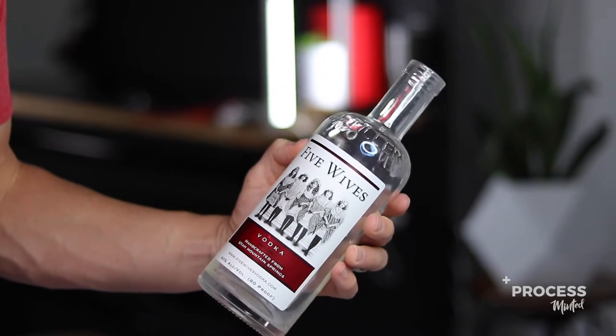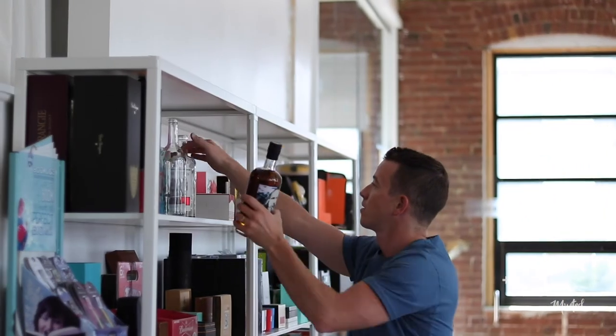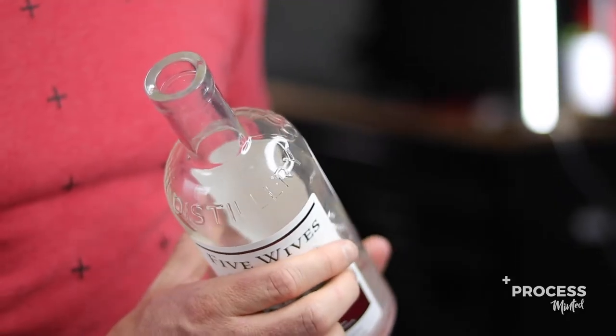You guys might be thinking this is a national brand, it's celebrity-backed, they have distribution everywhere, they're able to spend a ton on this custom packaging. But what if I told you it actually costs less money — yes, less money — to produce custom packaging than it is to buy stock packaging. When a brand uses a standard or stock bottle, it feels and communicates a standard and stock product. Take this Five Wives Vodka custom bottle, for example — this is a project we did here at Process Agency for a company that wanted to elevate their brand and sell more product with custom packaging, all while actually decreasing their packaging costs.